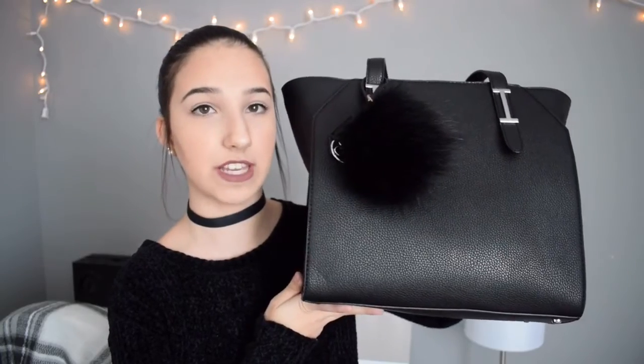So just to get started, this is my purse. It is big and heavy. I got this as a Christmas present from Charming Charlie, and then I just have this little puff ball on it.